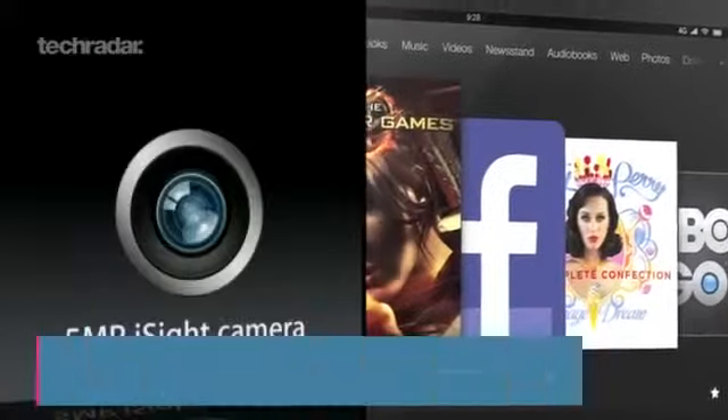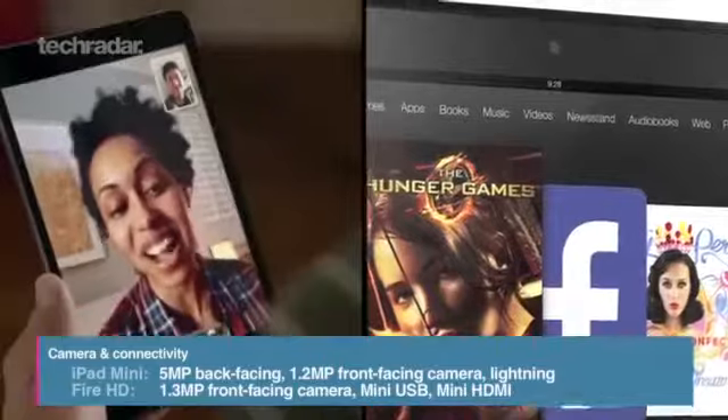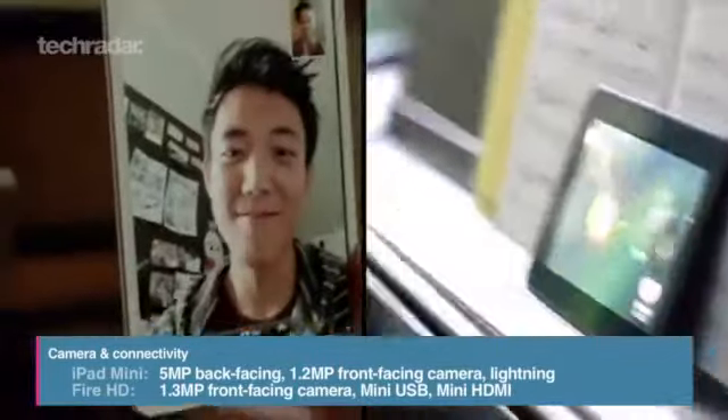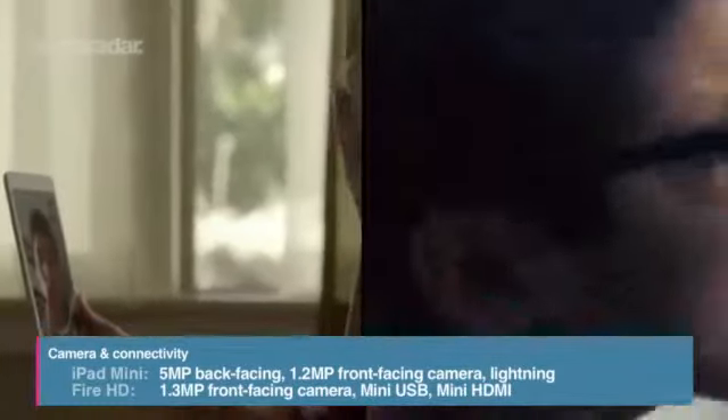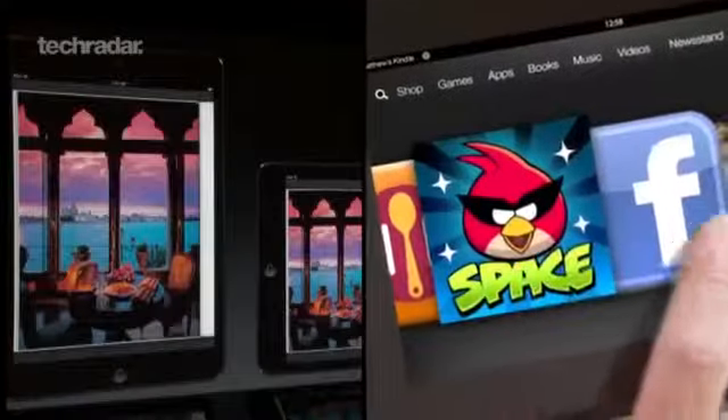The little iPad comes with a 5MP camera on the back and an HD FaceTime snapper on the front. The Kindle Fire HD just gives you a 1.3MP snap on the front but does have better connectivity options with mini-USB and mini-HDMI ports.